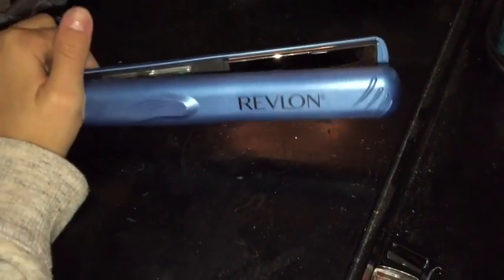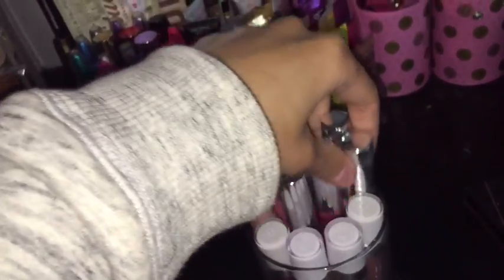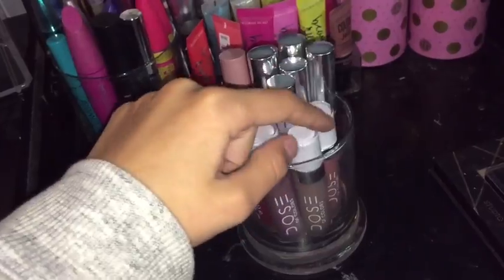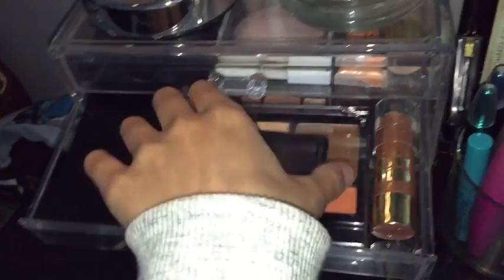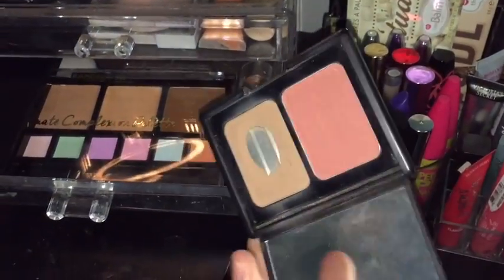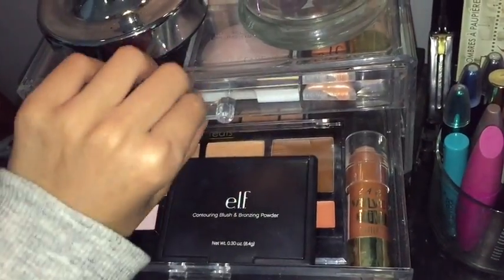Over here I have this titanium Revlon straightener because my hair is colored and needs titanium. I have this jar from Colombia, Anastasia liquid lipsticks, some ColourPop, and some Dose of Colors liquid lipsticks. In this drawer I have all my highlighters — an ELF highlighting palette, some liquid highlighters, stick, and baked powder. Down here I have cream contours, bronzers, and one blush — I used to collect blushes, like ten blush palettes, but I totally got out of blush.